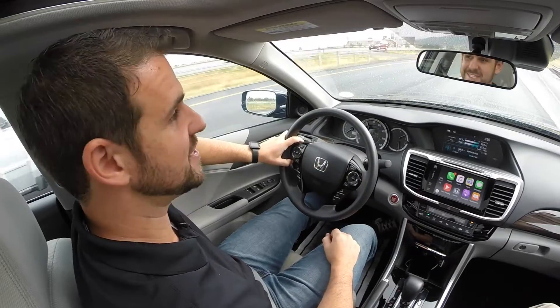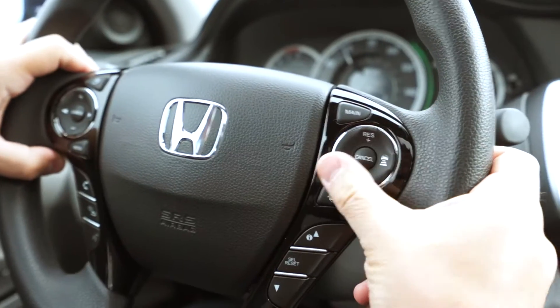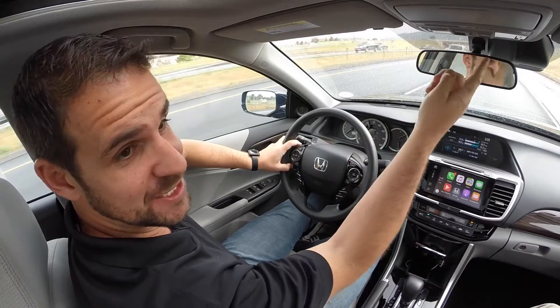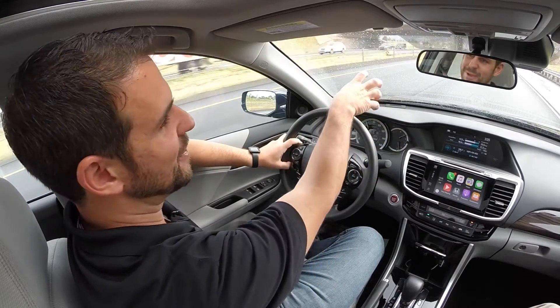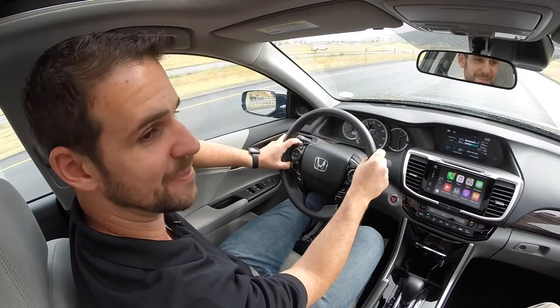Another part of the Honda Sensing safety suite is adaptive cruise control, or ACC. All you have to do is push the main cruise control button, set your preset distance that you want to follow the car in front of you at, and click set. It uses that same camera to follow the car and either speed up as they speed up or slow down as they slow down. That also works for collision avoidance — if I get too close and didn't have the cruise control engaged, it'll automatically slam on the brakes to make sure I don't hit the back end of the car ahead.